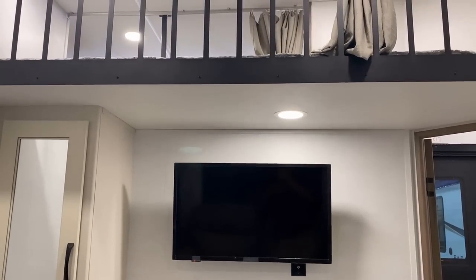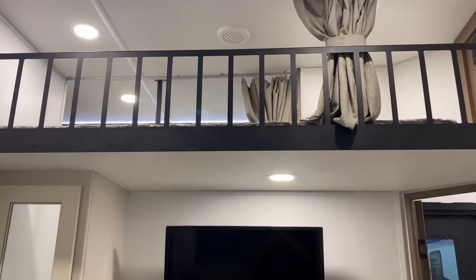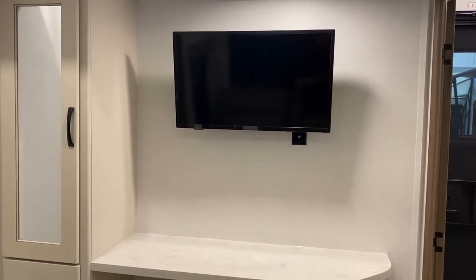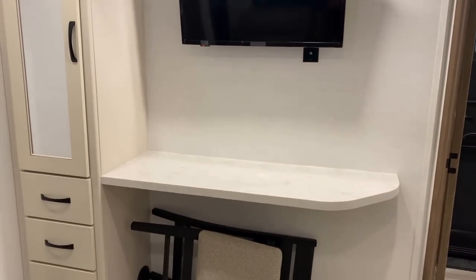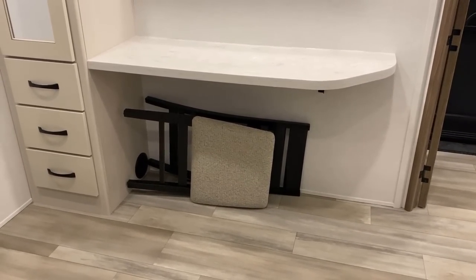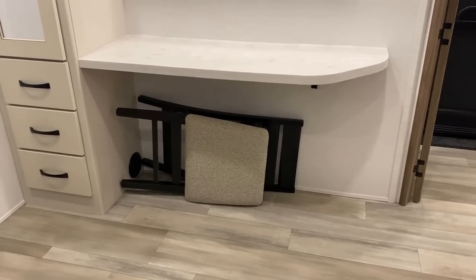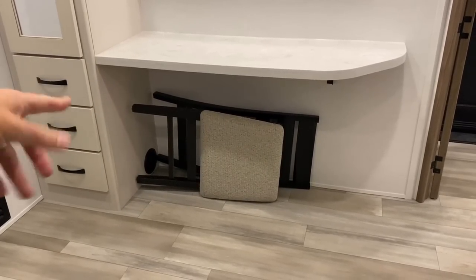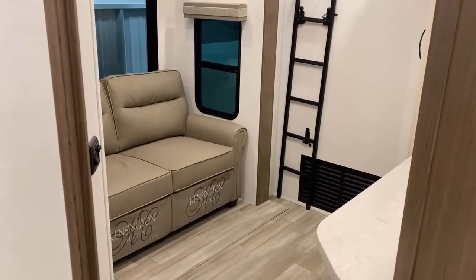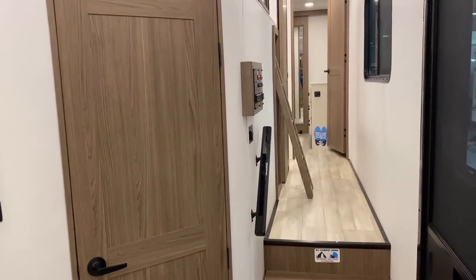Every TV you see — in the bonus room, living room, and bedroom — will be a smart TV, which is handy. This space could really function nicely as a desk area. The RV includes two fold-away guest chairs — this isn't where they're stored for transit, I just placed one here to give you a sense of size. The other one is hidden under the bed, but you can pull both out for the main dining table as well.